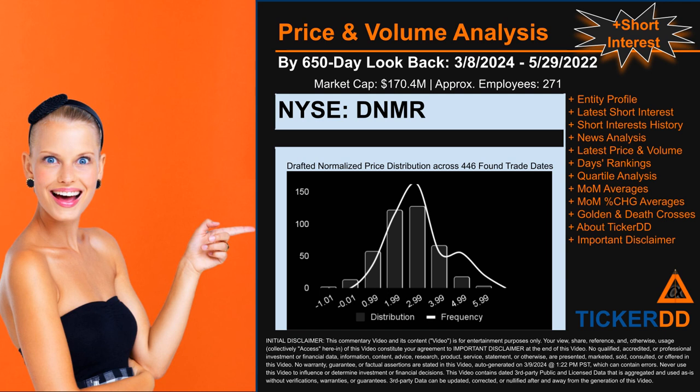Based on available licensed data, we think the company behind this ticker has 271 full-time employees — consider that number an estimate, not an exact count. The chart shown on this page is our initial attempt at studying the price for DNMR after dynamically normalizing price distribution across those 446 trade dates. The bar chart is the generated distribution, and the overlaid line graph is the frequency of the prices on the x-axis. We will enhance this as our model progresses.